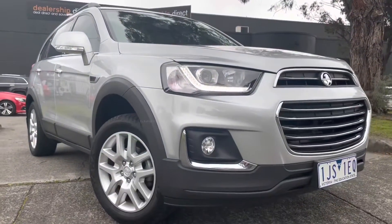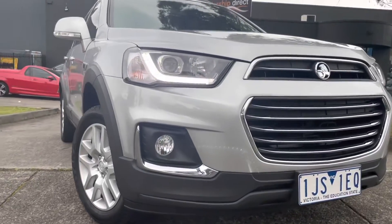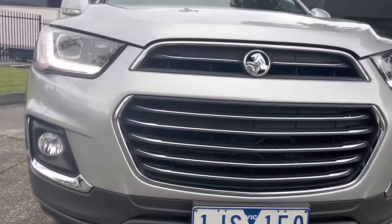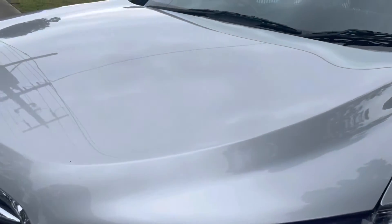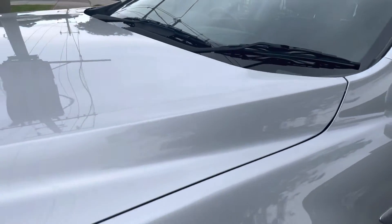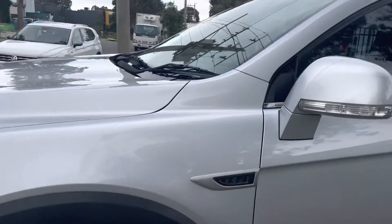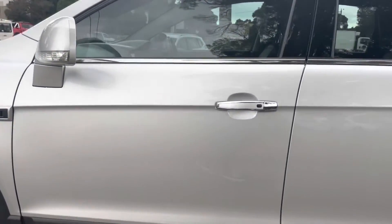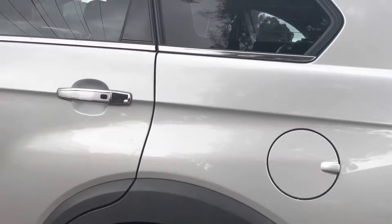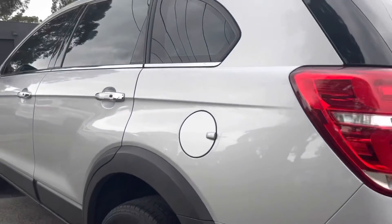We'll finish off by coming around the front for a quick recap. This one here is a late 2017 Holden Captiva — it's only done 97,000 kilometers. It is approved for an extension of warranty for up to five years. If you need help with your financing, please ask us here first — we will be your quickest and most competitive option. Don't forget as well, this car is extremely well priced at just under $16,000 drive away, including all your on-road costs.